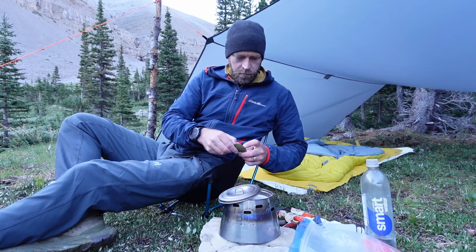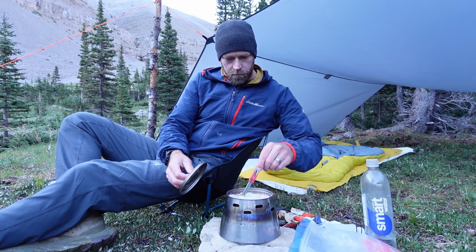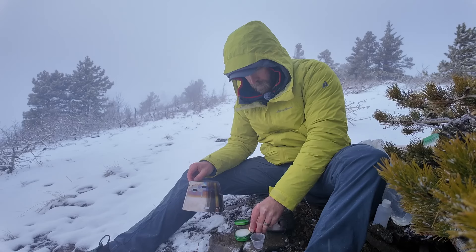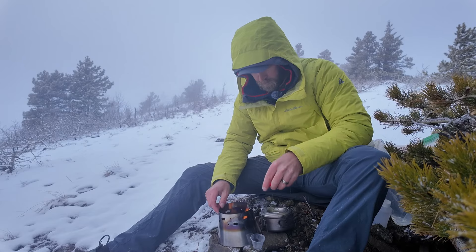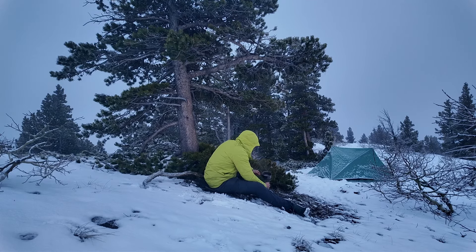I got the Caldera Ti-Tri from Trail Designs, and you know what — it works. It works much better than a cat food can stove. It's very stable, and the burn times are very consistent. I get a half liter of water to boil in around eight minutes. I've used it in multiple seasons, cold weather — it just works. And it's extremely light. The whole setup — the pot, the windscreen, the stove, and a little plastic fuel bottle — comes in at six ounces all combined.